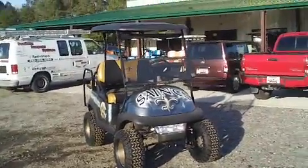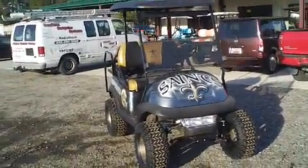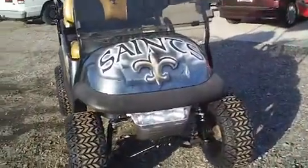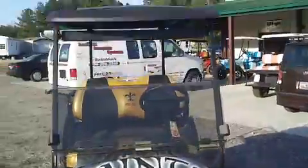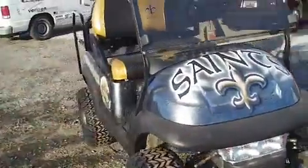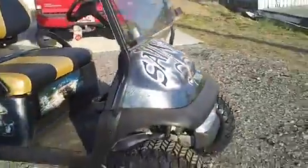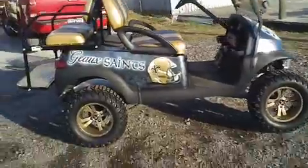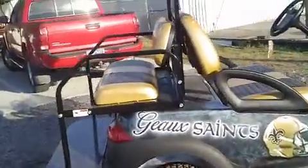This is another really nice looking custom cart here at Evans Custom Golf Carts. Evans Custom Golf Carts has made many NFL style carts. This is a brand new one, the first one of its kind. Obviously it is the New Orleans Saints. This is a cart made for a specific customer, just to his specifications.